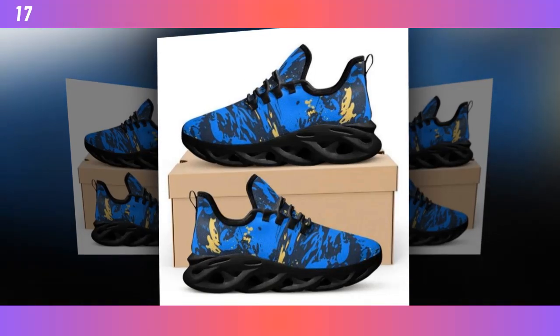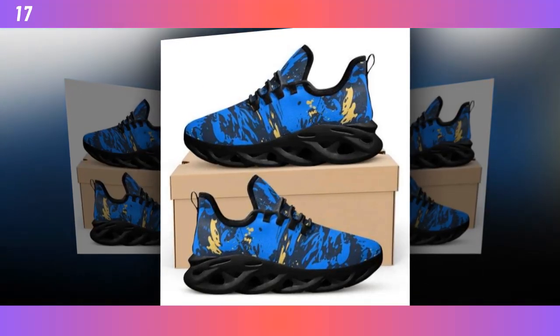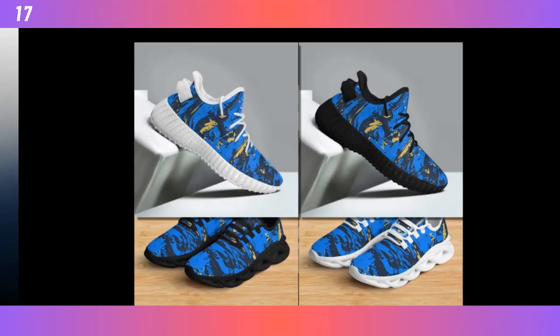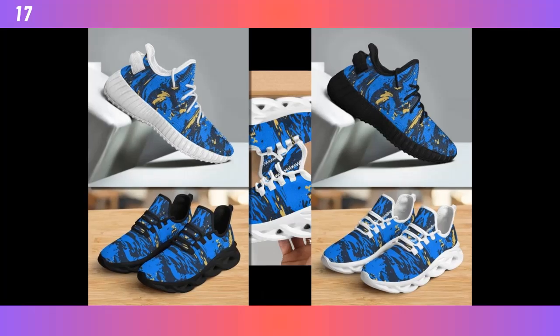The upper mesh is another fantastic feature. It's made from moisture-wicking material that keeps your feet cool and snug, even on the hottest days. Say goodbye to sweaty feet and hello to all-day comfort.